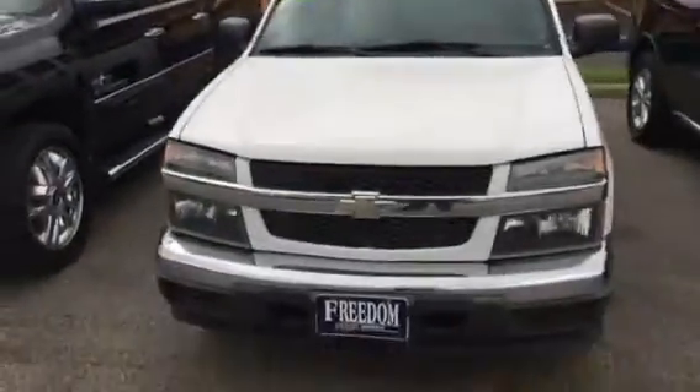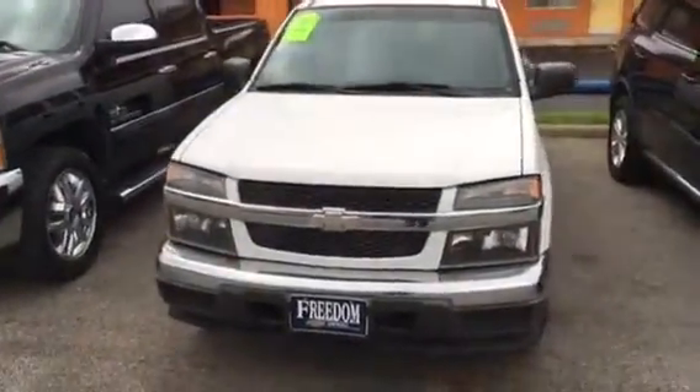Hi William, this is Sean, also known as The Velvet Voice. I'm the man behind the voice. I just wanted to thank you for considering coming down to Freedom Chevrolet and working with me. This is just a brief overview of the truck.